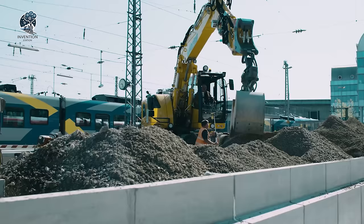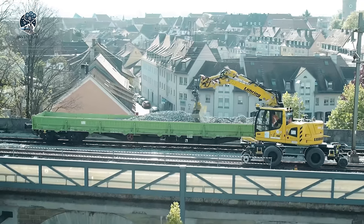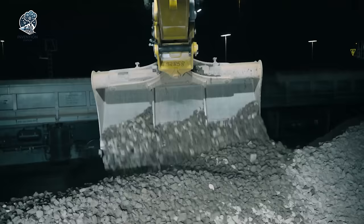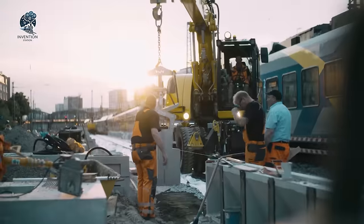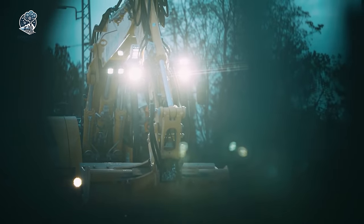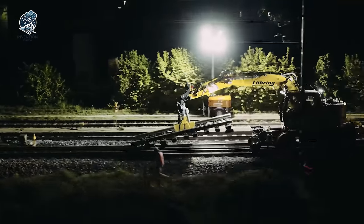Boasting a unique undercarriage system, it glides smoothly and safely on railway tracks, featuring specially designed rail wheels, axles, and a hydraulic leveling system for stability and precision during railway operations. With the Liebherr A922 Rail Electronic, efficiency and reliability are assured in every railway endeavor, setting new standards in railway construction and maintenance.